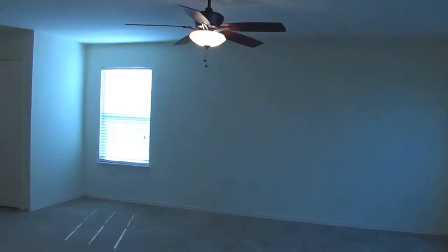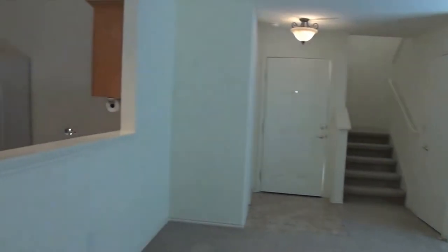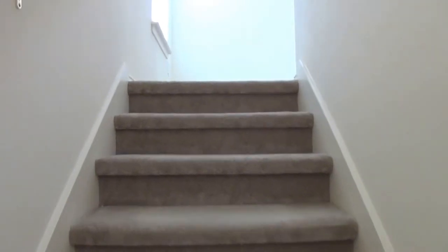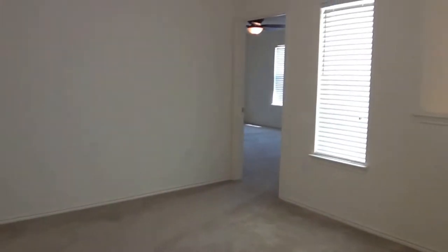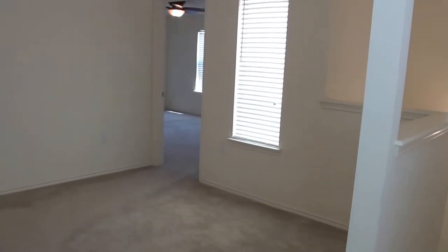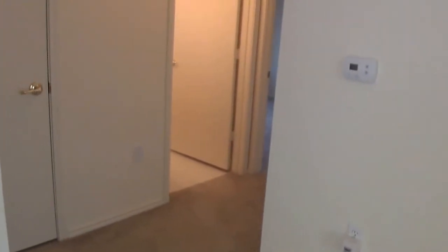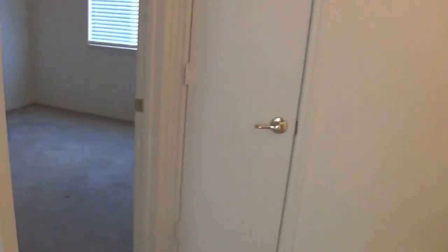We'll go on upstairs and take a look at the bedrooms. Up here to the right we have a little loft space — you could use that as a desk or office space, whatever you might choose. We'll go over to the left side where the two bedrooms are. The master is on the other side.